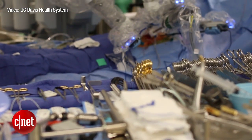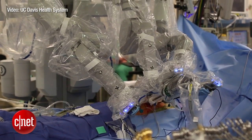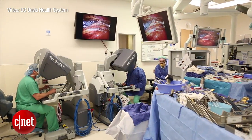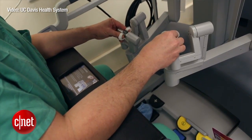No scalpel and forceps needed in this operating room, just four robotic arms to operate on a patient's heart controlled by a surgeon 10 feet away. By digitizing the surgeon's movements, for the first time in 200 years, surgeons had a tool that actually made them a better surgeon.